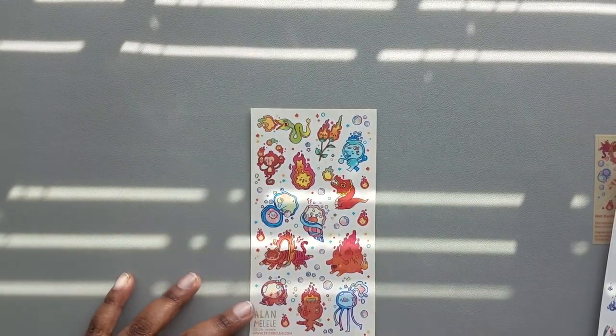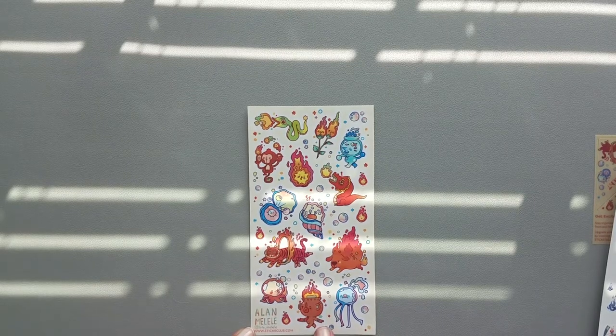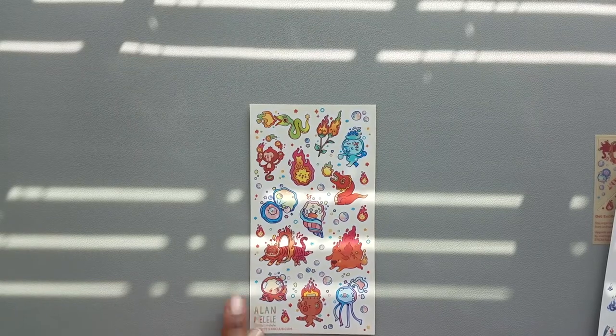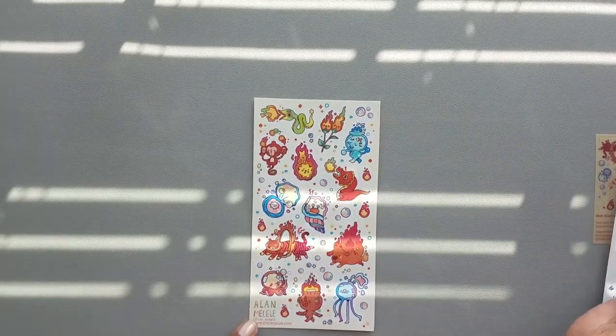Then we have Lele Mele — it looks like it's Alan Mele — and this is the same illustrator from the pad I showed earlier because there's the tiger again. There's also a clam, a monkey, and a snake.